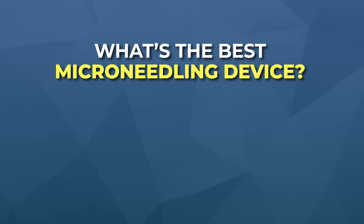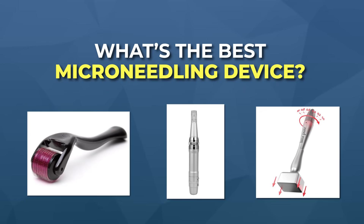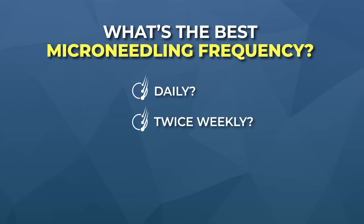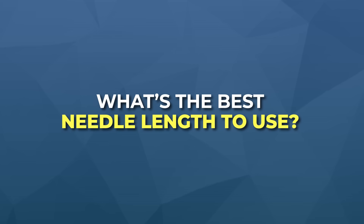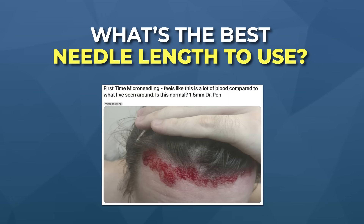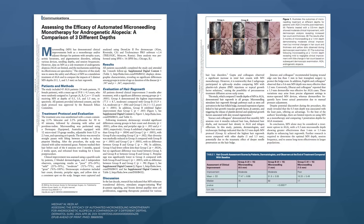Given how limited the research was a few years ago for hair growth, there was still a lot we didn't know. For instance: what's the best microneedling device — is it a roller, an automated pen, or a stamp? What is the best microneedling frequency — daily, twice weekly, monthly, bimonthly? How long should a session be? And finally, what is the best needle length to use — do we need to bleed? A new study just came out that sheds light on that last question.